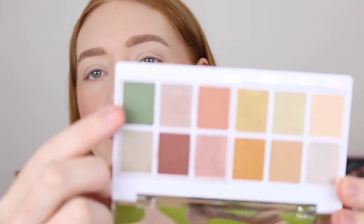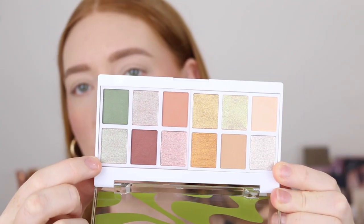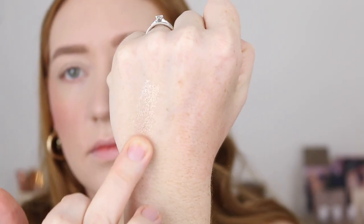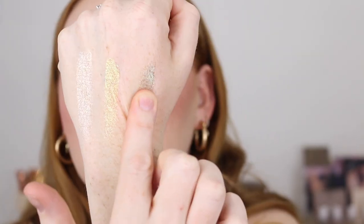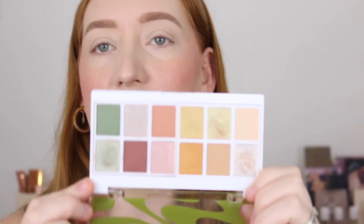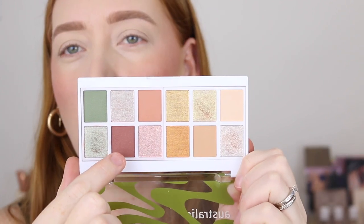I think I'm going to go in with the Hazy Days palette. This green is just speaking to me — look at it — and then these beautiful iridescent shades around it. I think I'm going to go in with this orange and deeper reddish brown, and then maybe a bit of green on the lid, like the center. Let's just see what happens.